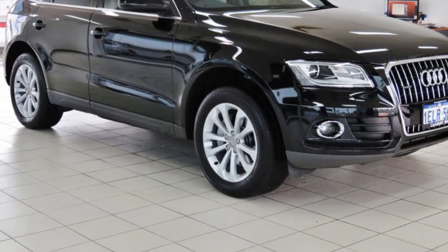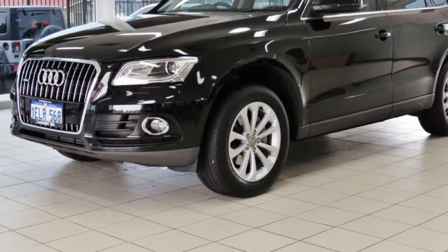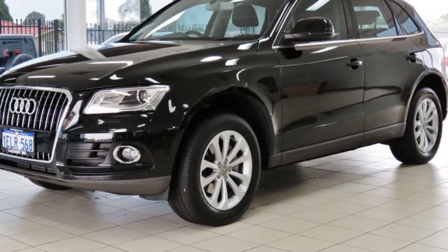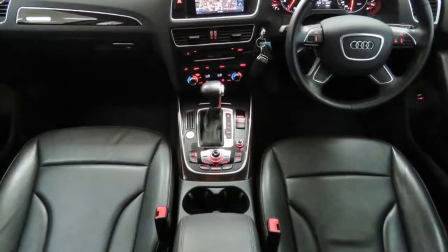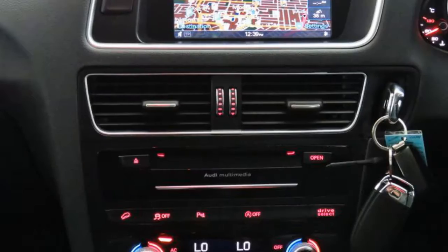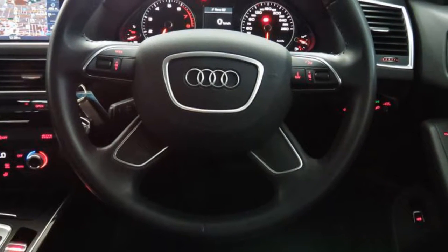Look no further than this 2014 Audi Q5. This Q5 has an efficient 2.0-litre engine and a smooth shifting automatic transmission. The attractive black exterior is complemented by its stylish interior. This vehicle has all the features you could dream of.